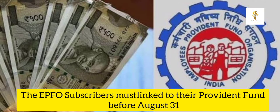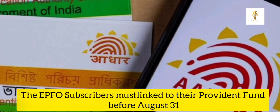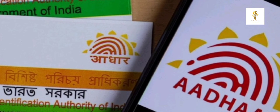Hello, my name is Dushari and here is today's news. EPFO subscribers must note that their Aadhaar card must be linked to their provident fund before August 31st to avail the benefits.